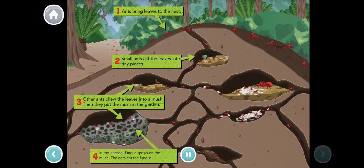In the garden, fungus grows on the mush. The ants eat the fungus.